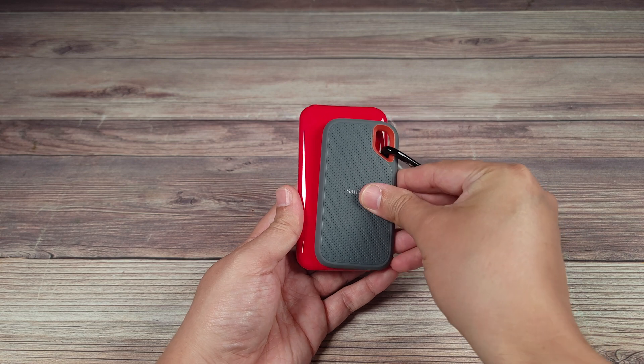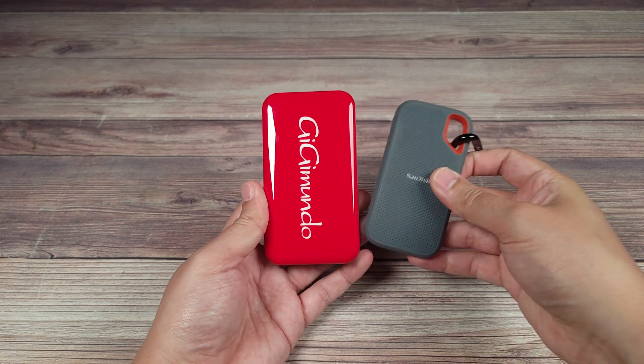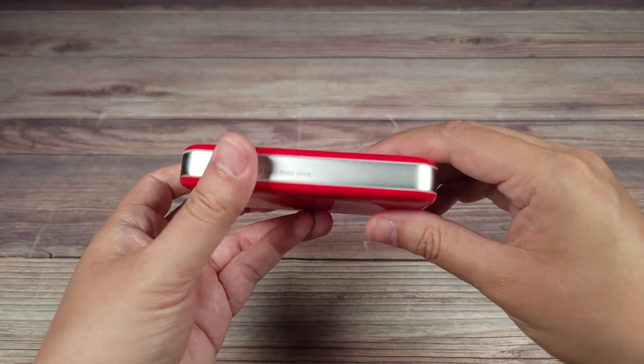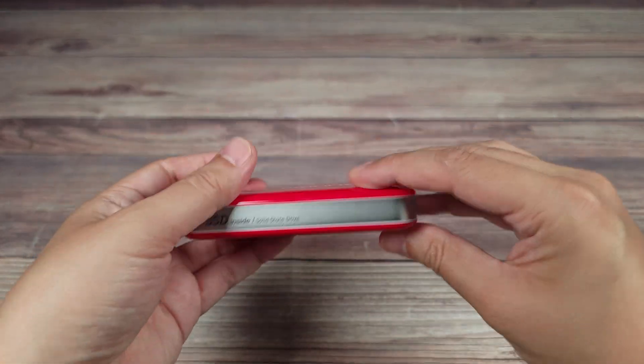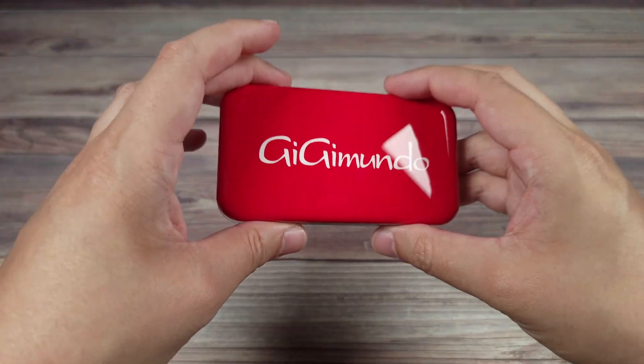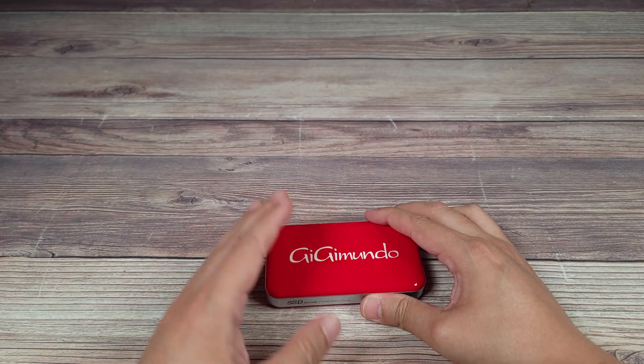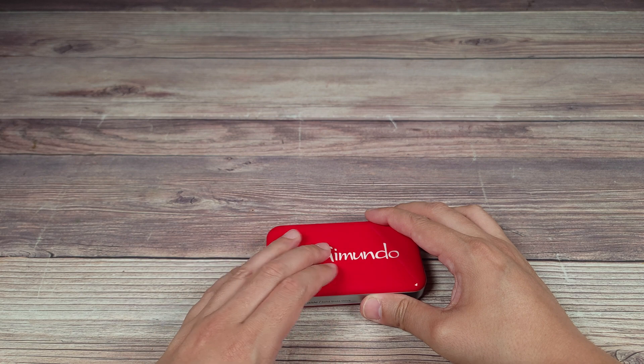In comparison, here I have a SanDisk SSD drive and then the Gigimundo — it's not too much bigger, but it's a decent size larger compared to the SanDisk, which is pretty small. Unfortunately there aren't any screws on the case, or I would have opened it up and inspected it more, but using the Drive DX application I was able to confirm that this is an NVMe drive inside.